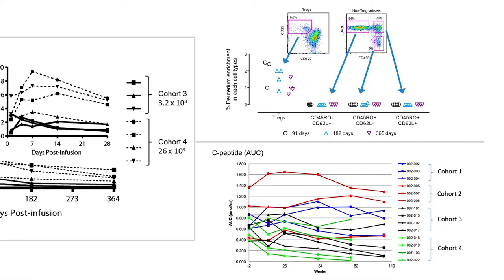On this side of the slide I'm showing you the stability of these cells. We can sort the regulatory T-cells, or sort the non-regulatory T-cells, partition them into different subsets, and ask where the deuterium resides. All the deuterium that can be detected is in the T-reg compartment and not in any other compartment throughout the one-year period. This suggests that the regulatory T-cells we infuse remain to be regulatory T-cells — they're phenotypically stable.